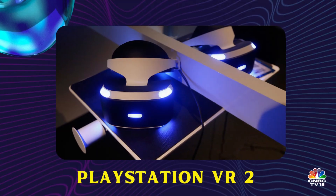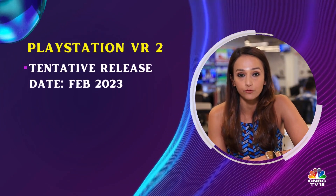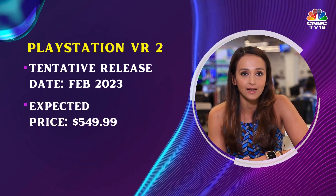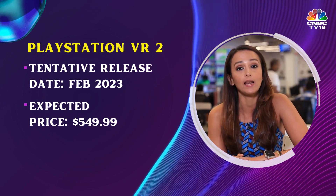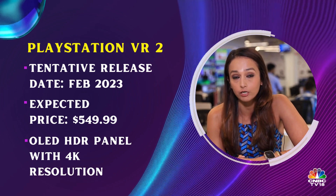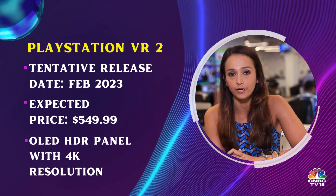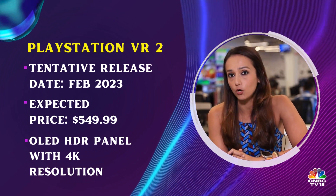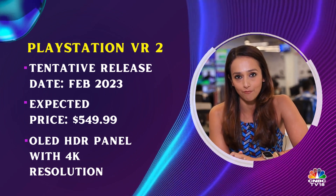When it comes to other gadgets, we might expect the PlayStation VR 2 by February 2023, priced at $549.99. It will feature an OLED HDR display with 4K resolution and either 90Hz or 120Hz refresh rate. It will offer a 110 degree field of view and a 3.5mm headphone jack for audio.